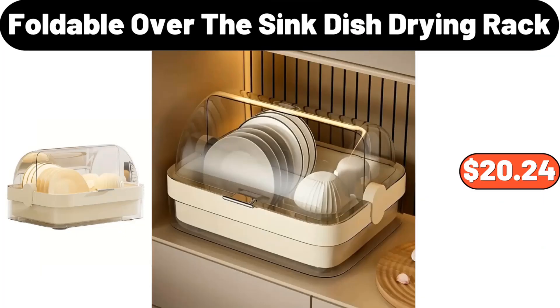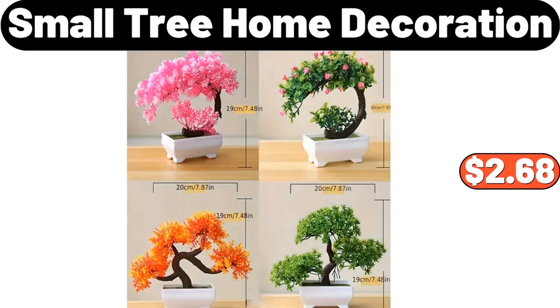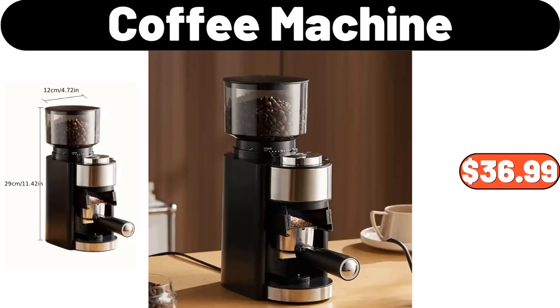Foldable Over the Sink Dish Drying Rack, $20.24. Electric Griddle, $36.95. Small Tree Home Decoration, $2.68. Coffee Machine, $36.99.